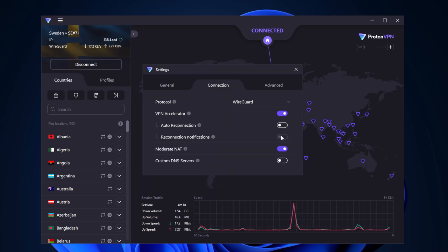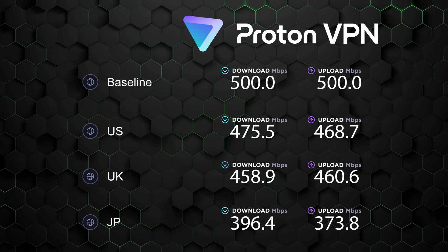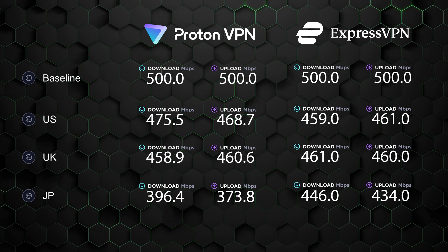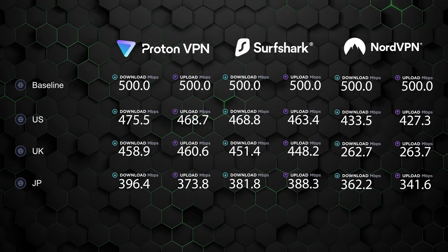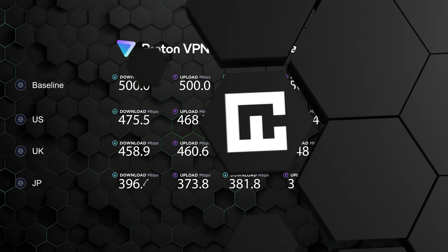Even without the VPN accelerator, the speed tests our research team ran still found that the app has really fast rates. To get the most diverse results, we tested servers located on opposite ends of the globe. The US server showed the best results, and the UK and Japan rates were extremely close. When we compare Proton to ExpressVPN, their speeds are very similar. However, there still isn't a VPN out there that's proven faster than the two giants, Surfshark and NordVPN. That said, Proton's rates are still very fast and provide smooth, lag-free experiences.